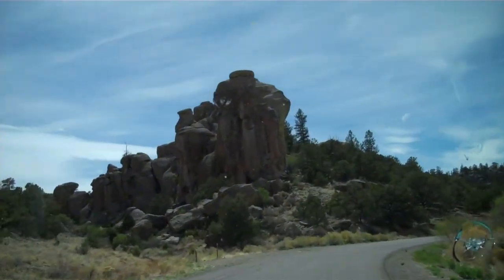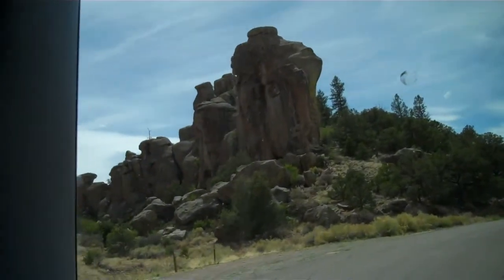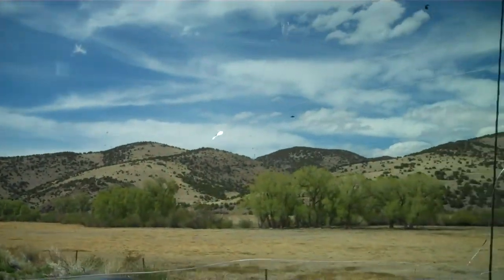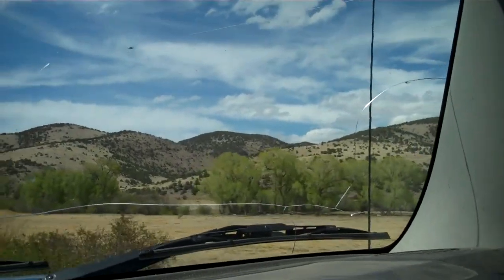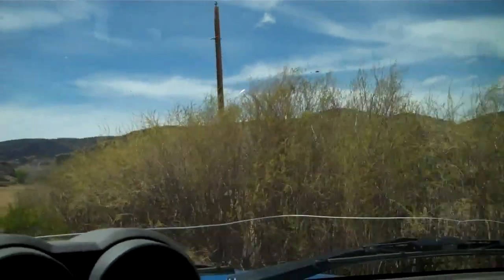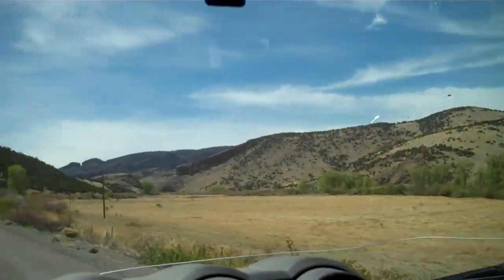Here we are headed up above the ranch headquarters. Pretty rock canyon off here to the left. Back here to the ranch and the creek. We're headed up to the canyon, up above the ranch.